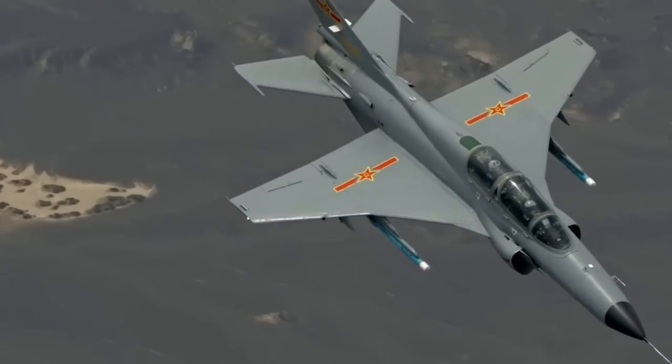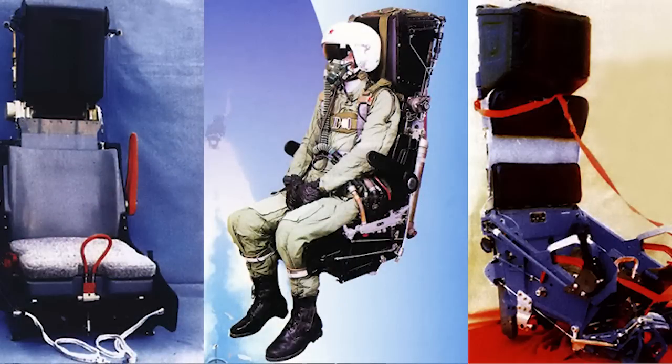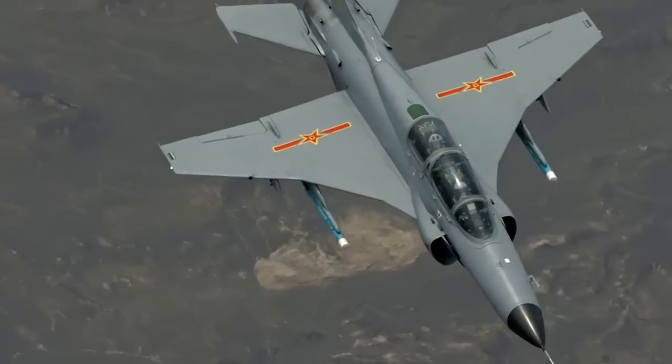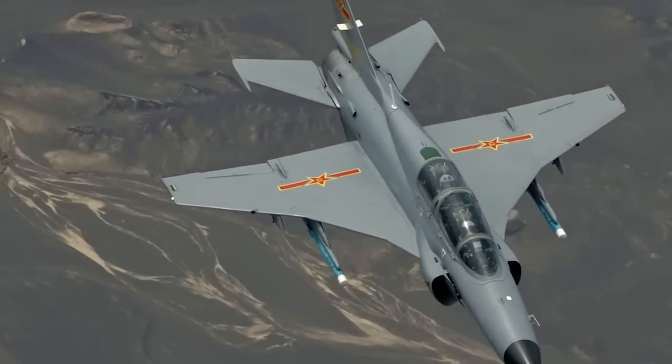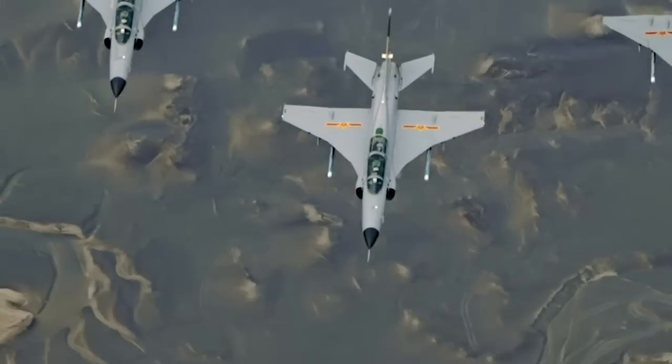Another notable feature of the JL-9 is its ejection seat system, which is designed to protect the pilot in the event of an emergency. The system is capable of ejecting the pilot safely from the aircraft in less than two seconds, even at high speeds and altitudes.